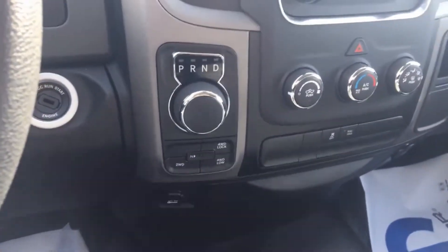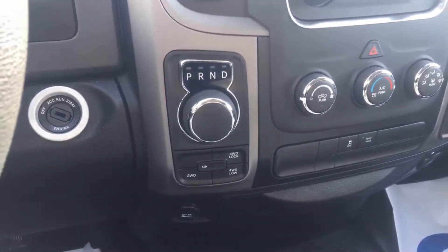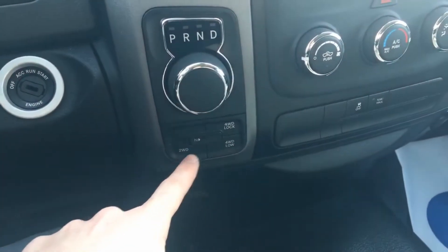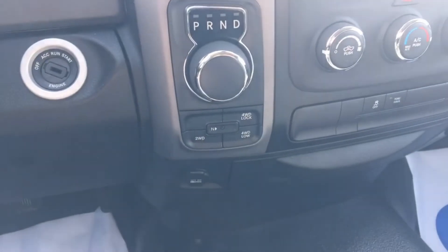The V6 3.6 liter Pentastar engine is paired with the 8-speed Torque Flight transmission, which gives you the e-shifter here to shift your gears. We also have the shift-on-the-fly transfer case buttons as well as the neutral button.